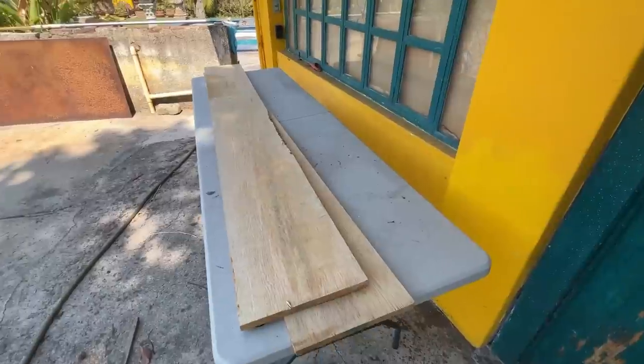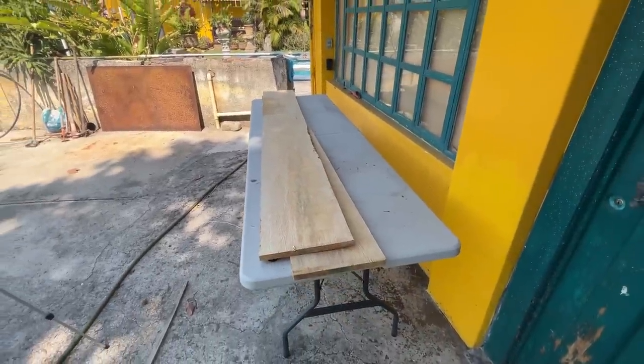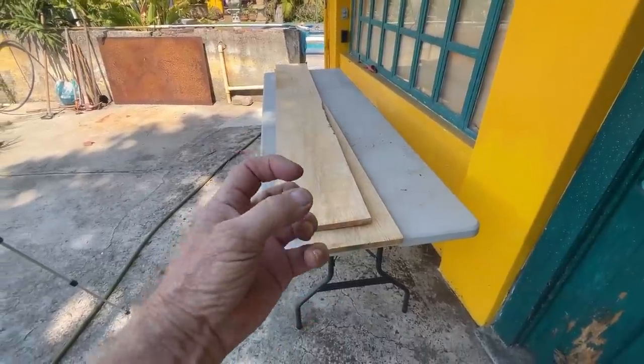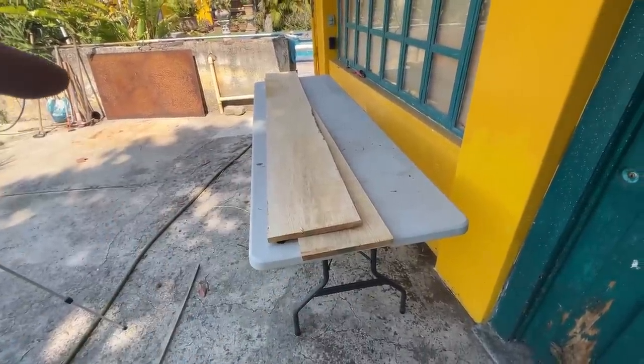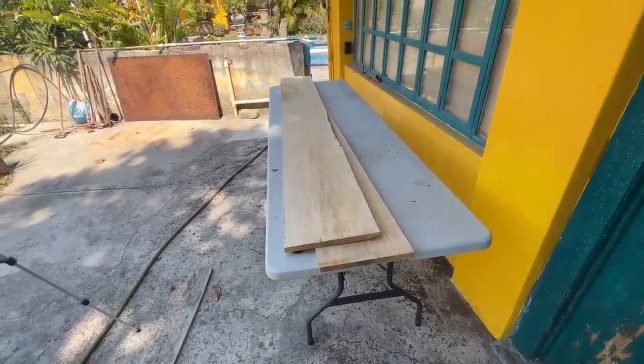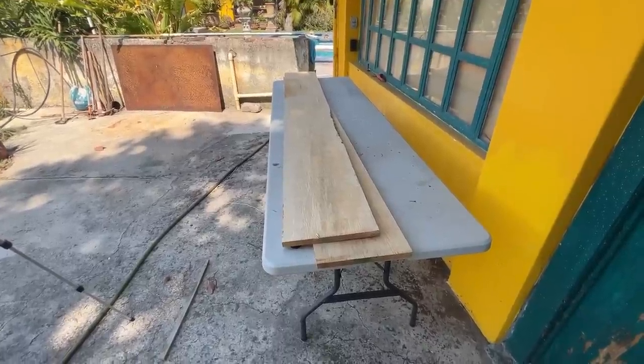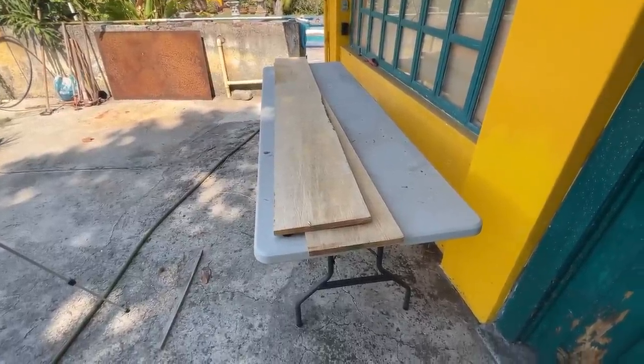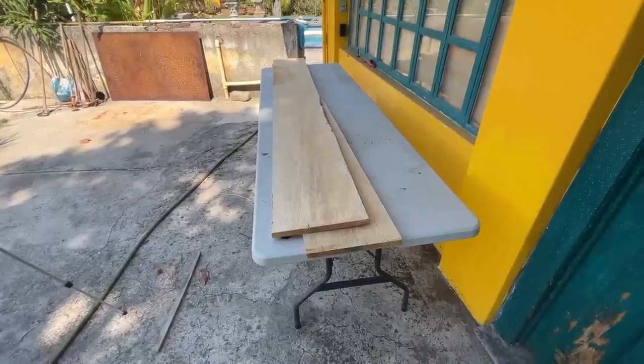This one here is still totally solid, so I'm replacing those two. First step was to go to the hardware store this morning. I got these two boards and a bunch of screws that screw from both the outside and the inside to secure it. The boards cost about 540 pesos, which is like $30.